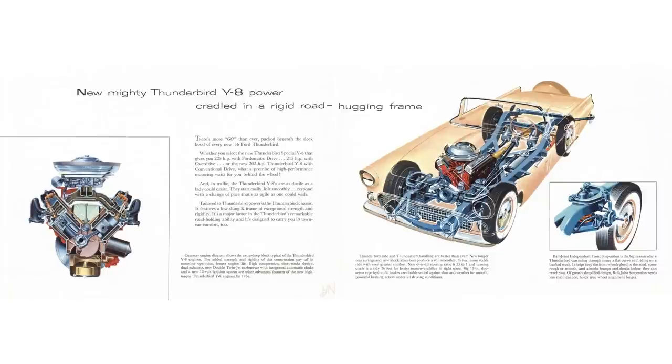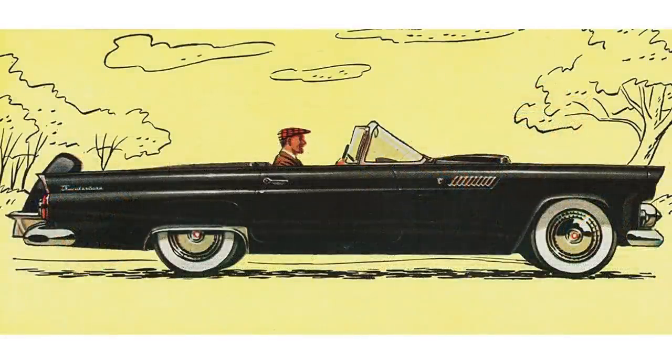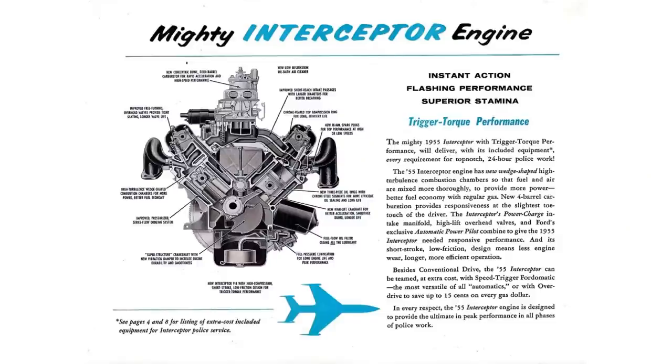Hershey designed a car with the concept that it was going to be a two-door, two-passenger, open car with a target weight of 2,525 pounds. The power plant they wanted was an Interceptor V8 — a cop engine — so the top speed could be over 100 miles per hour.